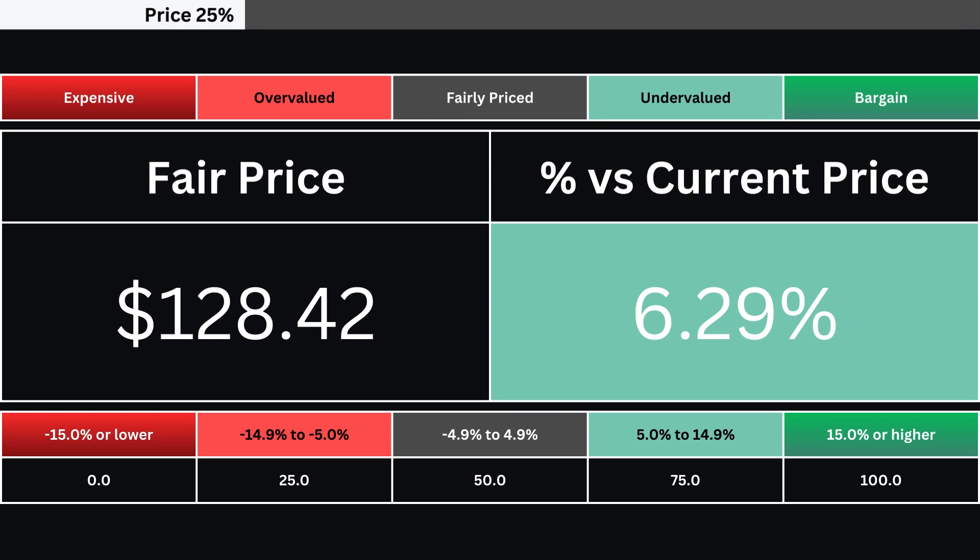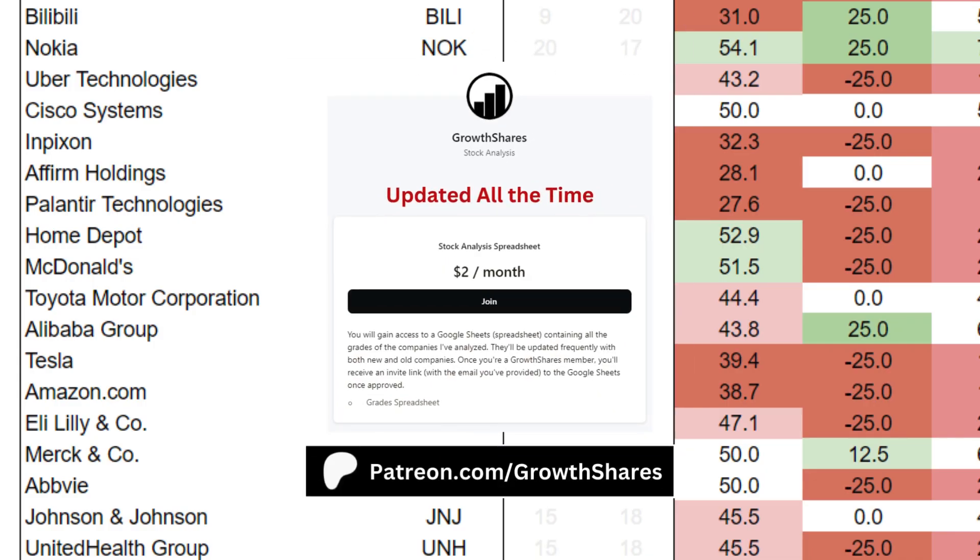That is then translated into one of five grades. Before we put everything together, join my Patreon — you'll get access to every company and ETF I've analyzed. It's updated all the time. Link on the screen and in the description.